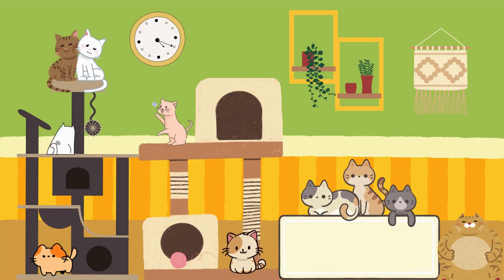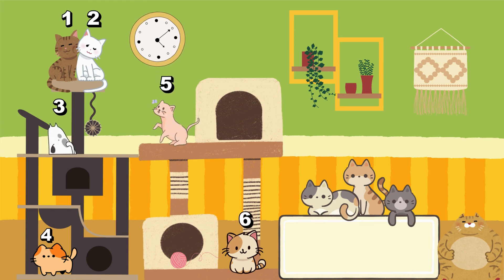How many cats do you see? Can you count them all? Let's count! 1... 2... 3... 4... 5... 6... 7... 8... 9... 10.